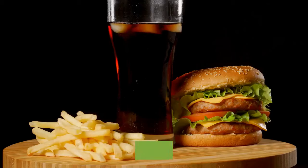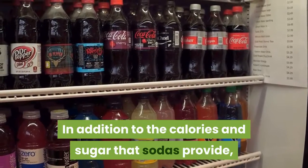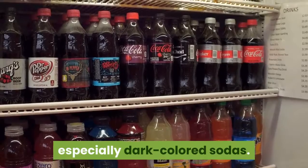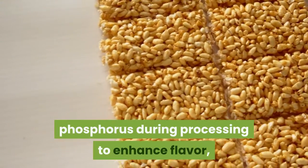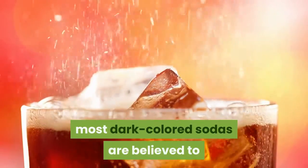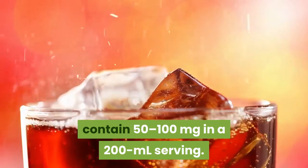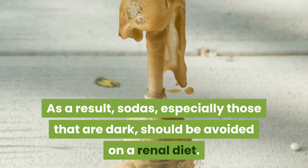7. Dark colored soda. In addition to the calories and sugar that sodas provide, they harbor additives that contain phosphorus, especially dark colored sodas. Many food and beverage manufacturers add phosphorus during processing to enhance flavor, prolong shelf life, and prevent discoloration. While additive phosphorus content varies depending on the type of soda, most dark colored sodas are believed to contain 50 to 100 milligrams in a 200 ml serving. As a result, sodas, especially those that are dark, should be avoided on a renal diet.